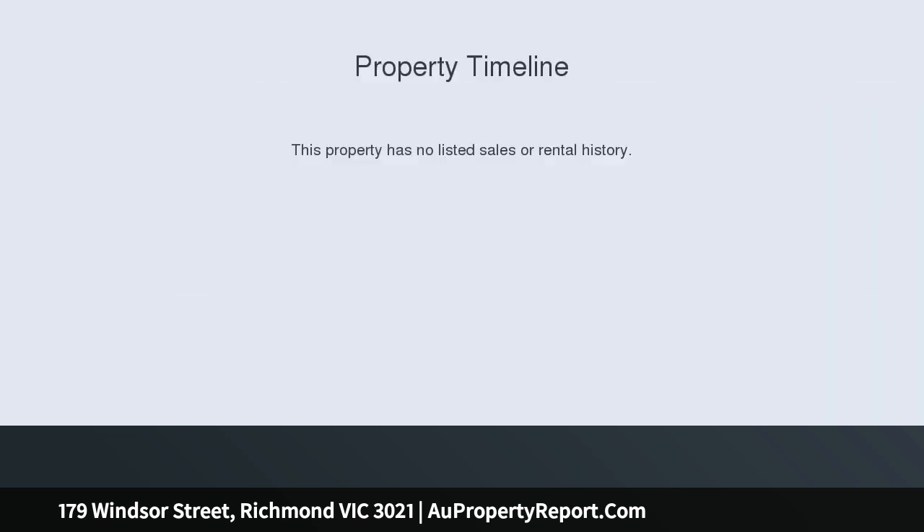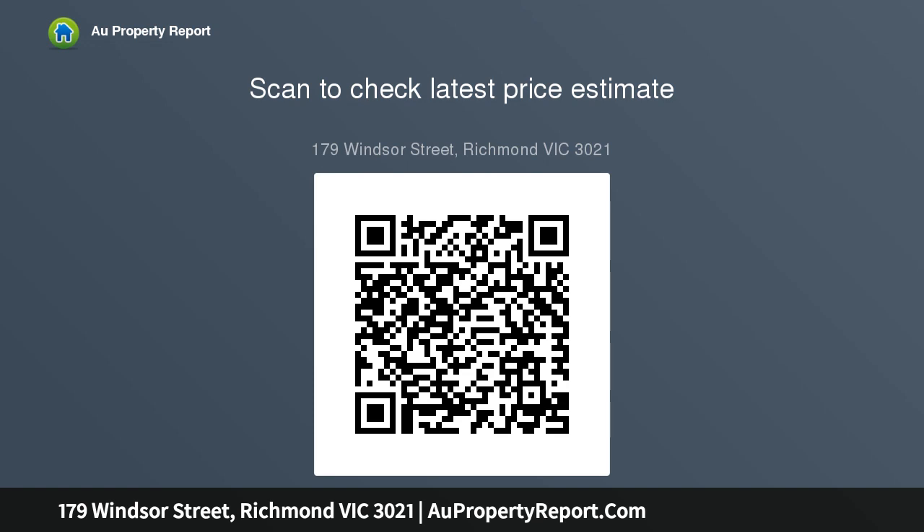Mortgagee in possession. Rarely do properties such as this become available, let alone one in such a unique location. This beautiful heritage-listed property is located in the heart of Richmond's shopping strip and directly opposite historic Richmond Park. The home features three bedrooms,